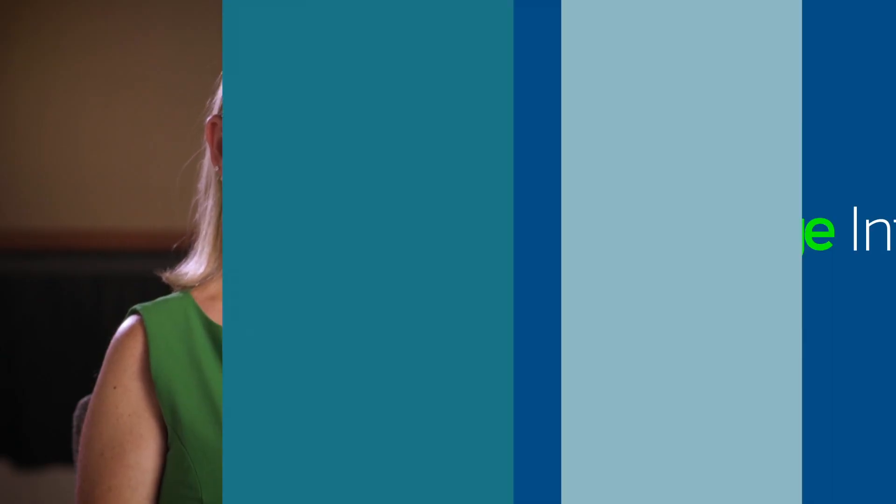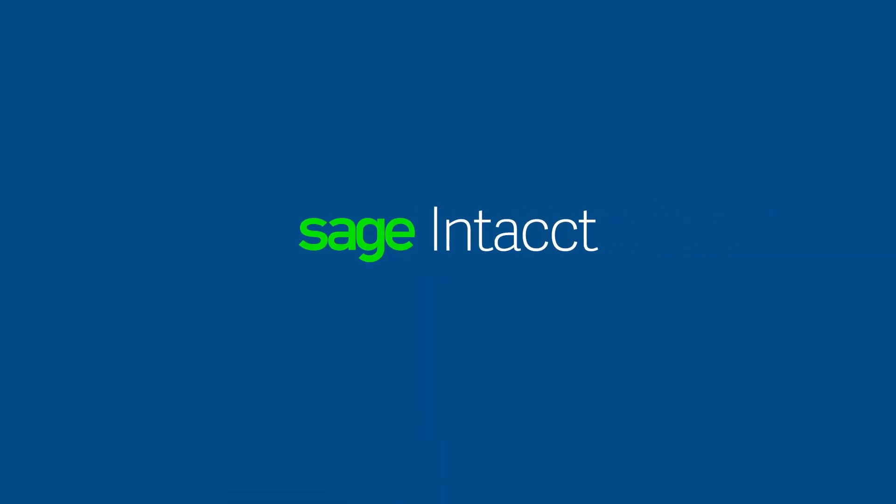On average, we grow about 40 percent every single year. The nice thing that I saw with Sage Intacct was the ability to grow with us. It seemed like it would fit us now, but it would also fit us in 5, 10, 15, 50 years from now.